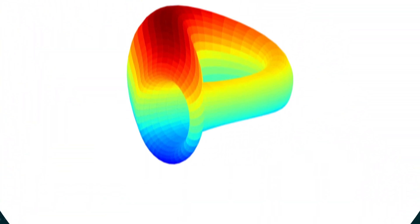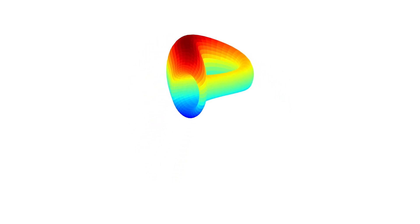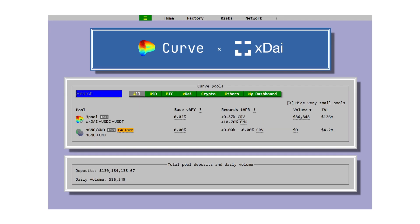The largest DeFi project on Gnosis Chain by TVL is Curve Finance. The majority of their liquidity is in a three-pool containing wrapped XDAI, USDC, and USDT, currently earning over 10% in GNO.